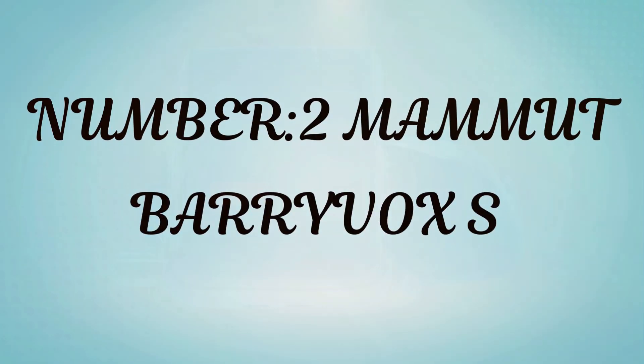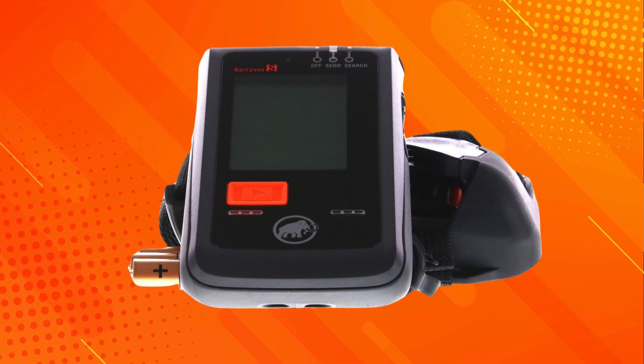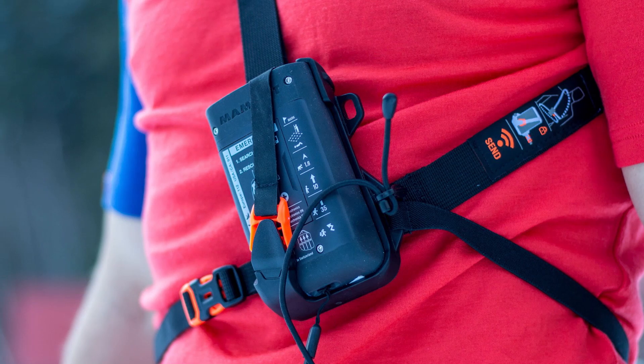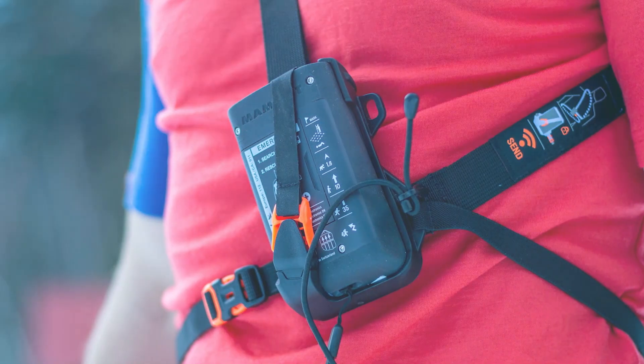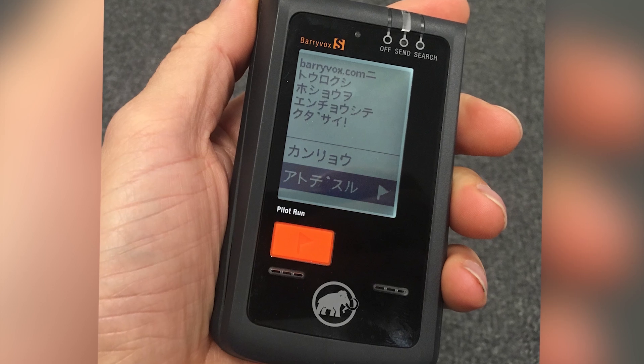Number 2: Mammut Berryvox S. Performance: the Mammut Berryvox S is a high-performance avalanche beacon that delivers fast and precise search capabilities in challenging conditions. With a 70-meter search range and smart antenna technology, it ensures efficient location even in complex burial scenarios.